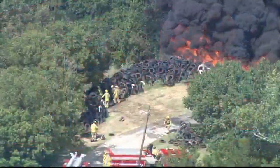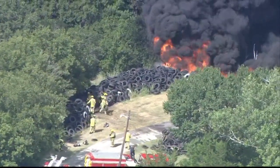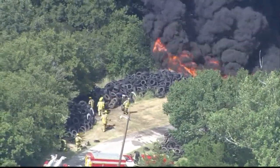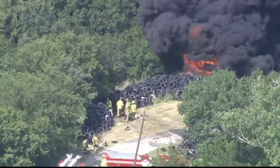We want to check back in on that breaking news now going on in Grand Prairie at the 4200 block of Main Street. We're tweaking the information here just a bit as we learn more. Originally, we were told this was a tire fire. As you can see, we've got a fire and we've got a lot of tires.